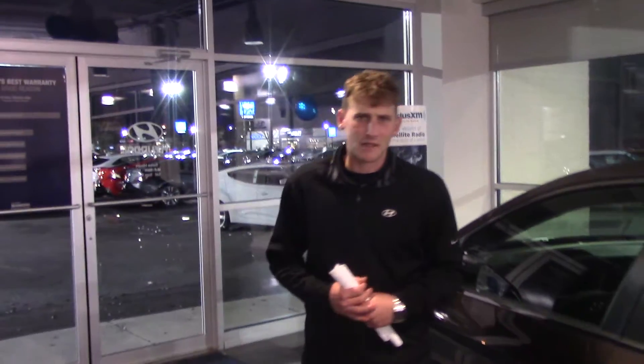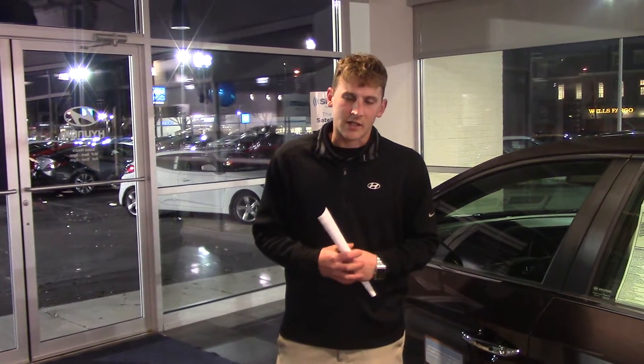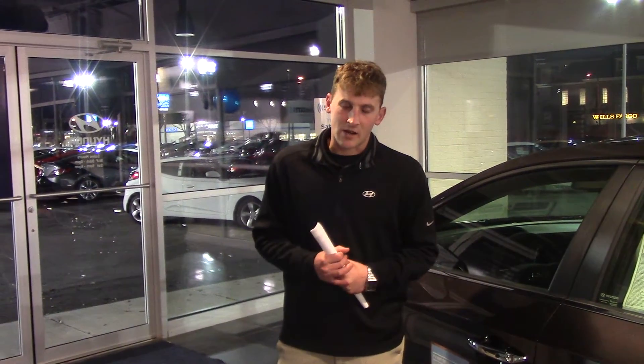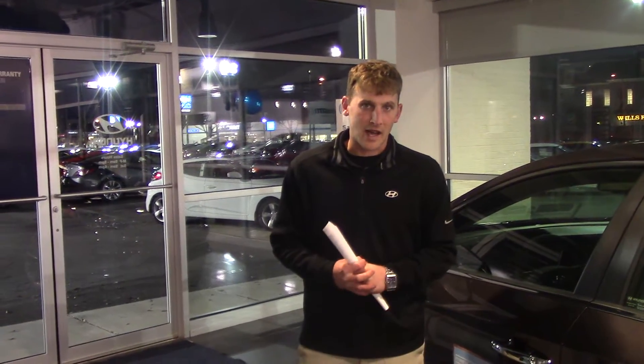But if this isn't the vehicle for you, I promise we have it here at Tamron Hyundai. The best part about the warranty: here at Tamron, we double the manufacturer powertrain warranty, giving you 20 years and 200,000 miles of powertrain coverage, plus a 5-year or 60,000-mile new vehicle warranty, and much more.